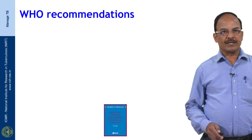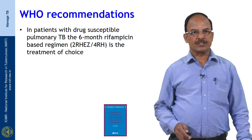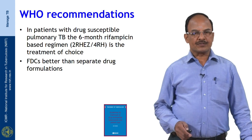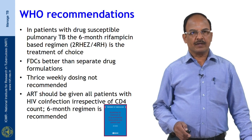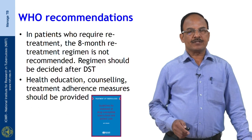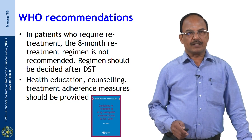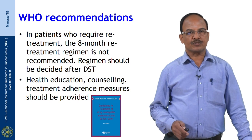WHO recommends that in patients with drug susceptible pulmonary TB, the 6-month rifampicin-based regimen is the treatment of choice. Fixed dose combinations are preferred over separate drug formulations and thrice weekly dosing is not recommended. ART should be given to all patients with HIV infection irrespective of CD4 count, and the 6-month regimen is recommended for this group also. For patients requiring re-treatment, the 8-month re-treatment regimen is not recommended; it should be decided after DST, with health education, counseling, and treatment adherence measures provided.